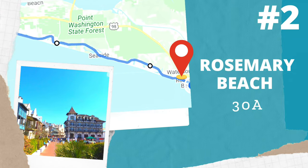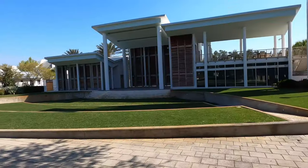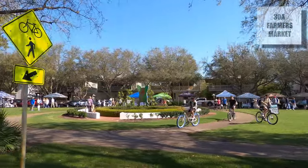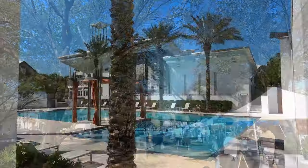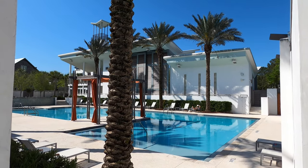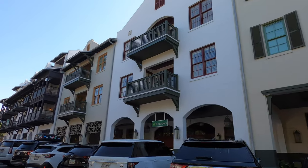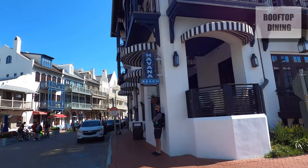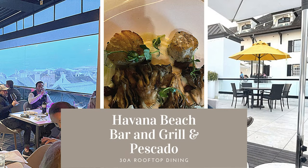Welcome to Rosemary Beach — and this entrance says it all, it's so pretty. They have lots of green spaces here, and they also have the 30A Farmer's Market, which is just so much fun, with lots of booths each Sunday all year round. There are also community pools for guests that stay here. Rosemary Beach is charming and romantic, with a lot of shops and boutiques and rooftop bar and grills — yes, you can get the ambiance of rooftop dining, which is amazing.